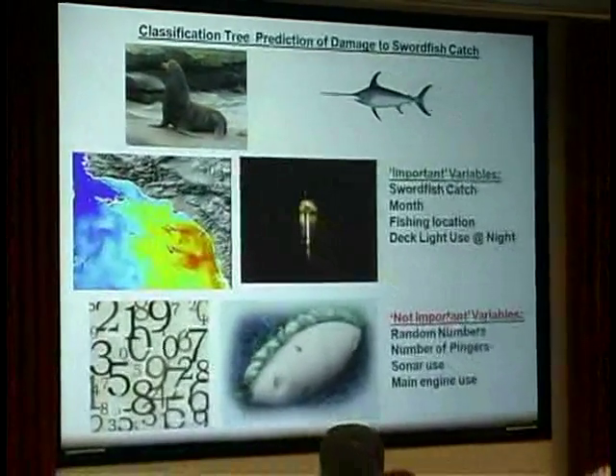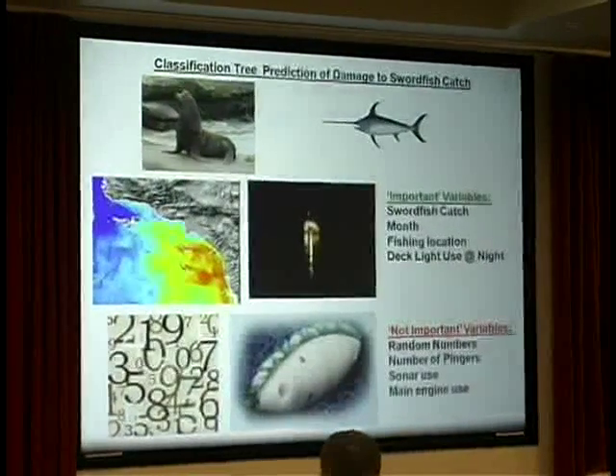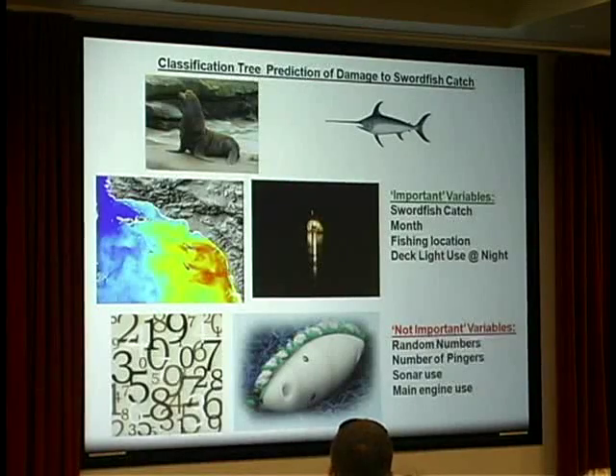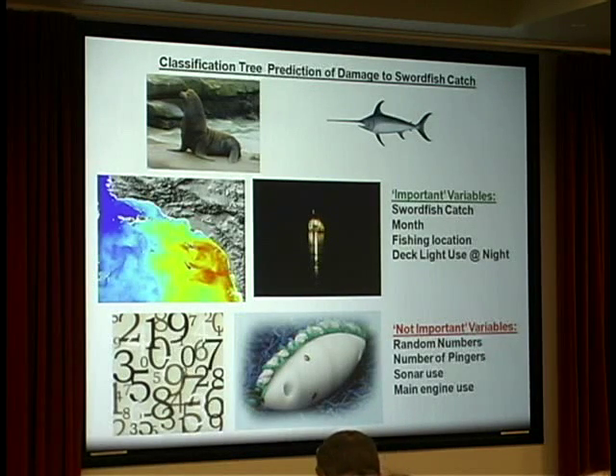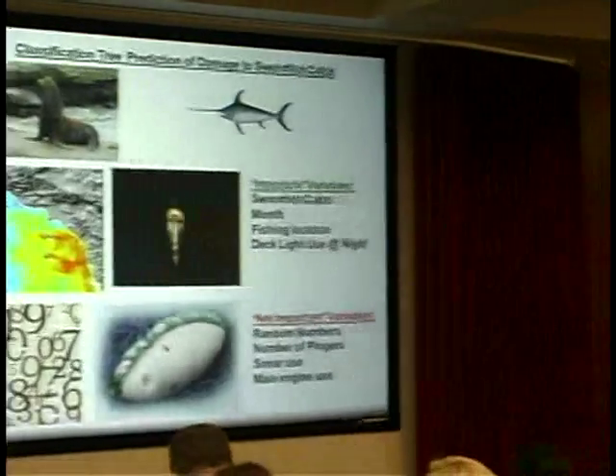We did some modeling using classification trees to look at different variables related to depredation of swordfish catch, using a total of 20 variables. The short story: how many pingers you used on a net was not important in predicting depredation — no more important than random numbers. Other unimportant variables included whether you used sonar on your vessel or left your main engine on all night. The important variables were how many swordfish you had in your net, which really attracted the sea lions, and where and when you fished — especially inshore of the Channel Islands where sea lions were most abundant.